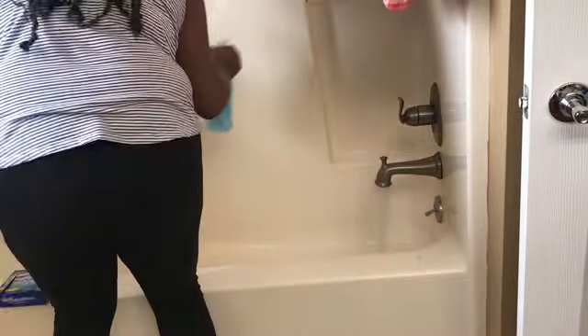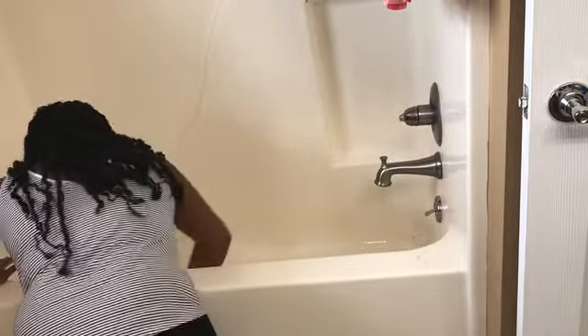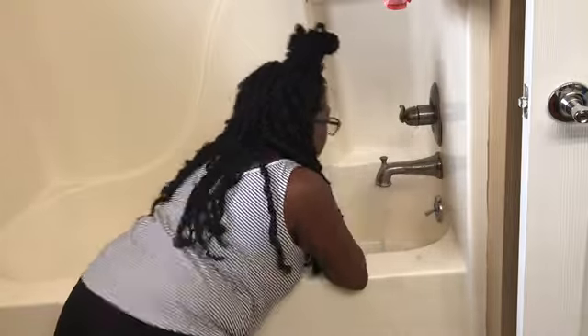Moving into my kids' bathroom, which desperately needed some TLC. The tub — oh my gosh. I'm using my Method bath cleaner and my Clorox scrub. They already come with cleaner in them, but I still spray the tub. I use these literally every time I clean the bathroom — you just have to wet them. Here I'm scrubbing this tub down because it needed it; it had a really dark ring around it.